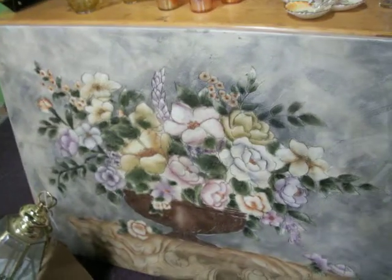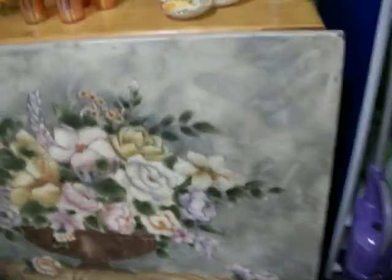Got this real nice picture right here. It's actually got the original price tag on it — if you can read that, it was $199 when it was new. I'm asking just $65 on it. Got some nice little glassware here and some other little odds and ends.